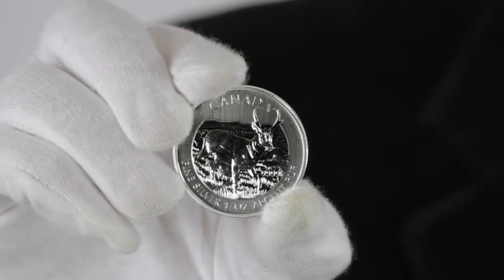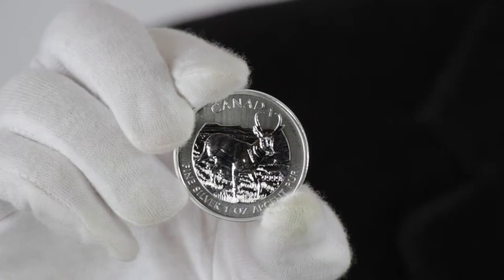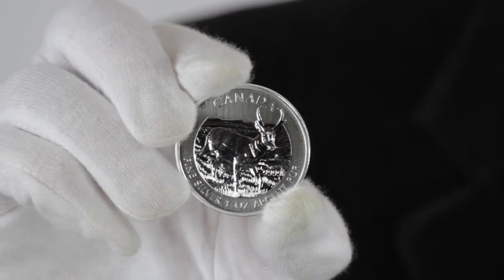Hi, I'm Roger, product director with goldmart.com, and this is the 2013 one ounce Canadian silver pronghorn antelope. The silver pronghorn antelope is the fifth entry in the Canadian wildlife series of popular Canadian coins that began in 2011.